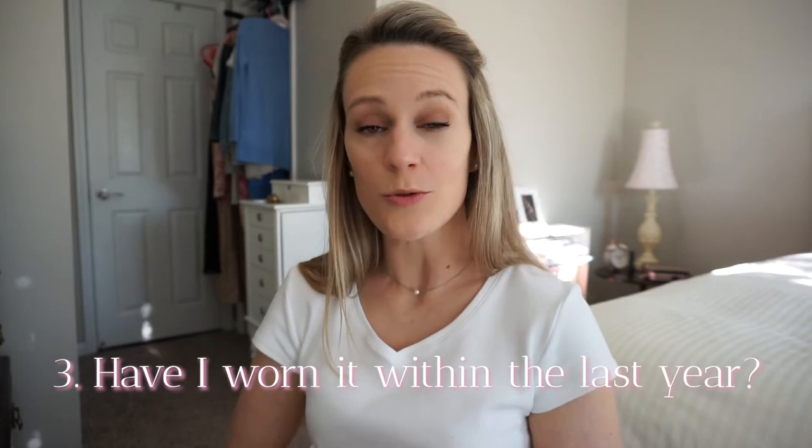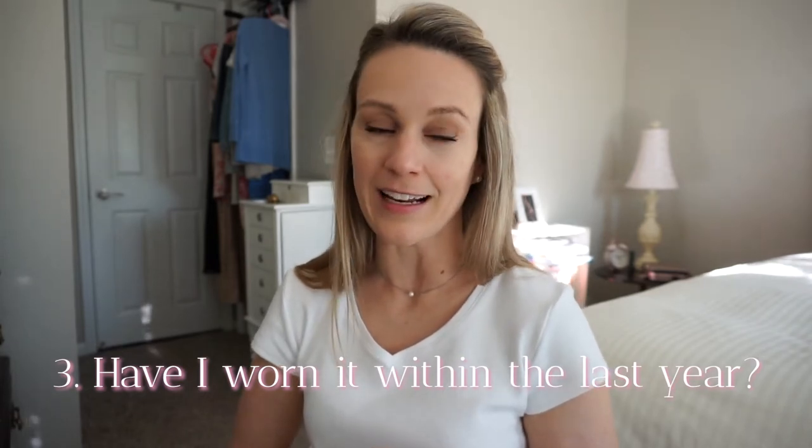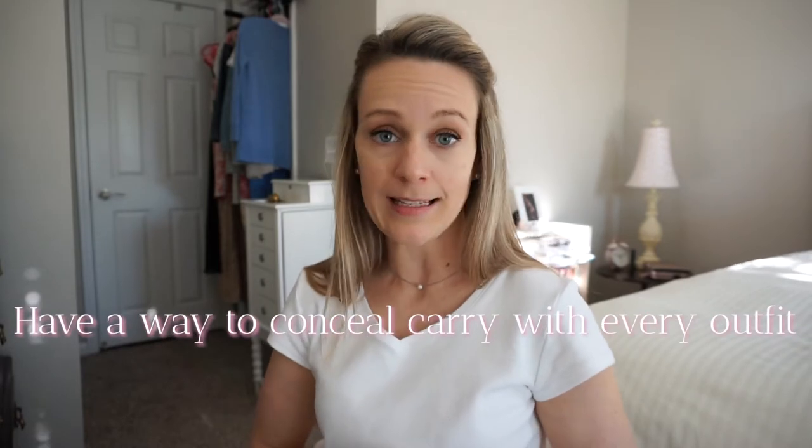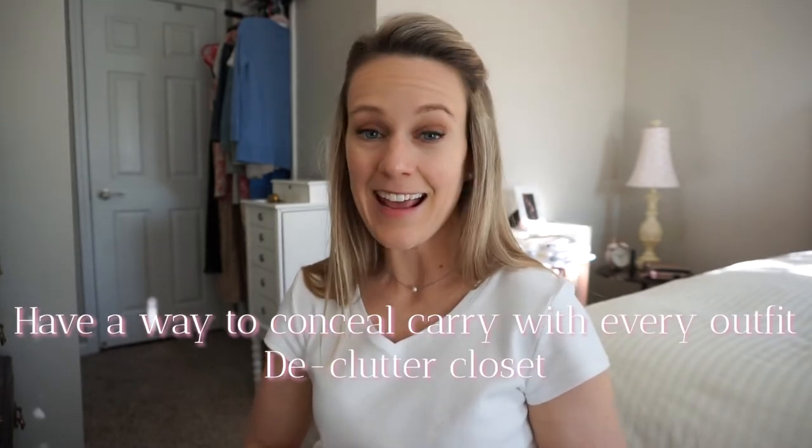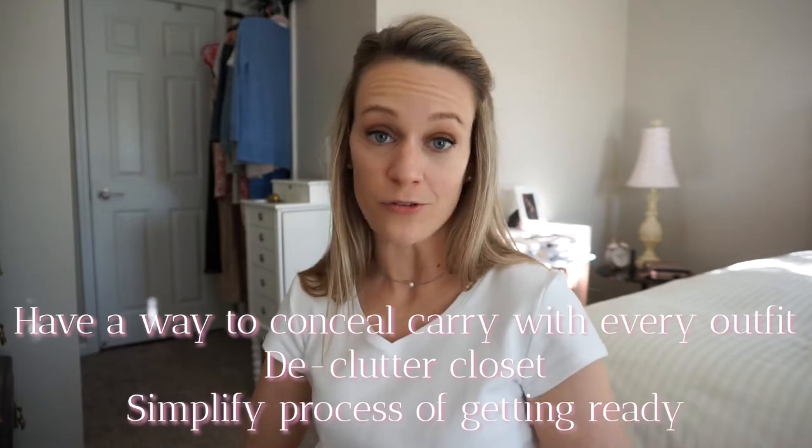The third question is, have I worn it within the last year? Now 2020 was a little different and I wasn't going out quite as much, so I might change this question to have I worn it within the past two years. My main goals with this capsule wardrobe are to have a way to conceal carry with every outfit, declutter my closet, and simplify the time that it takes to get ready in the morning.